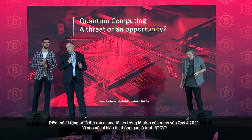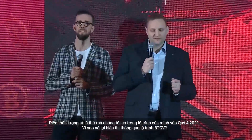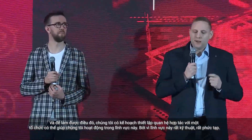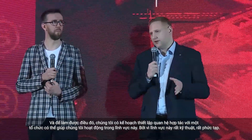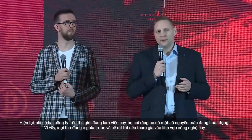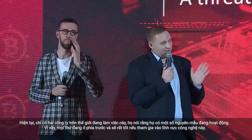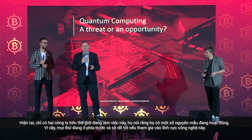Quantum computing is something we have on our roadmap — in Q4 2021. We plan to establish a cooperation with an entity that could help us work in this field, because it's very technical and complicated. Right now there are just two companies in the world that say they have a working prototype. So everything is ahead of us, and it would be good to join this field of technology.